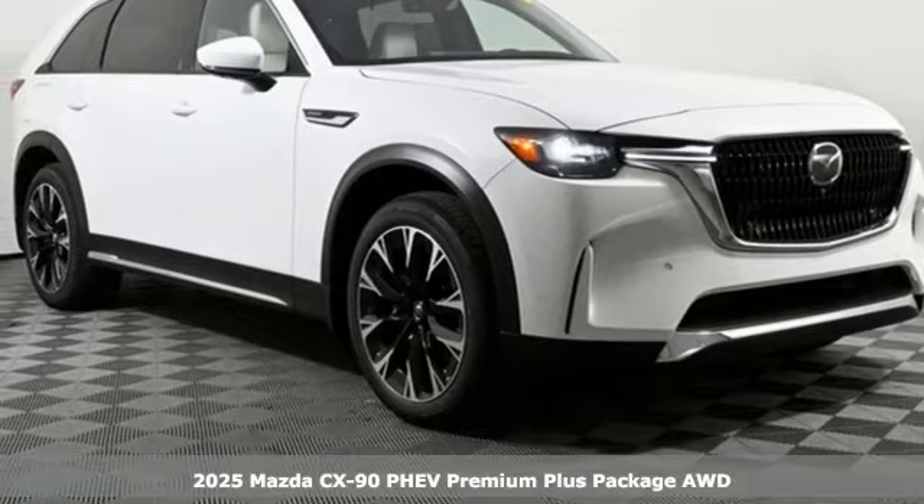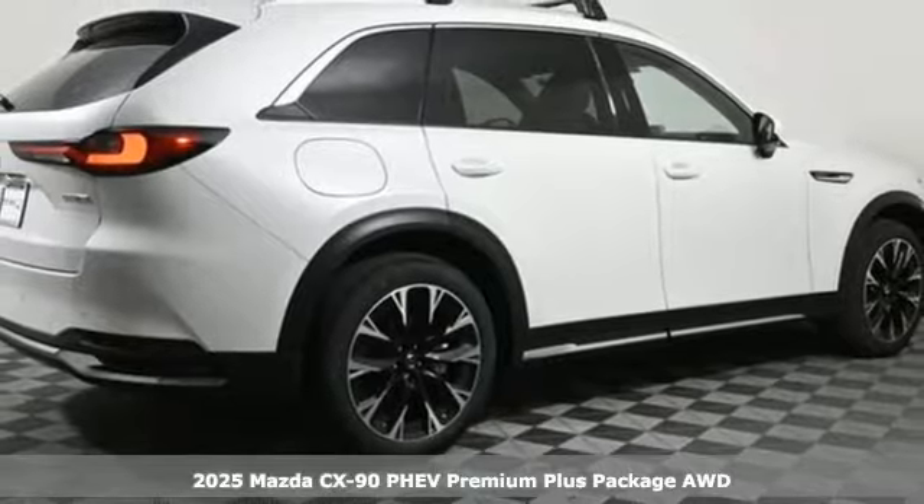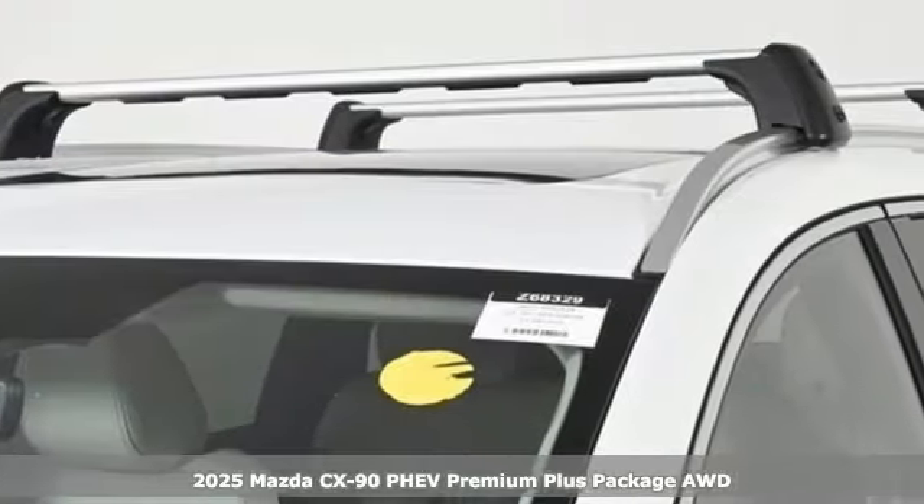Here's a new 2025 Mazda CX-90 PHEV. With Mazda, driving's what matters most. Plus, it offers an exciting list of features.